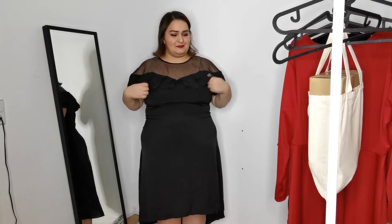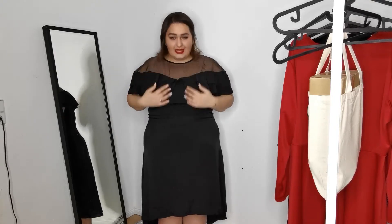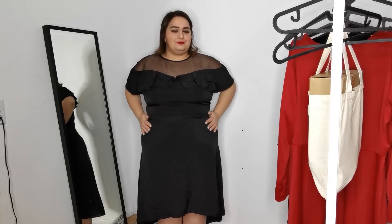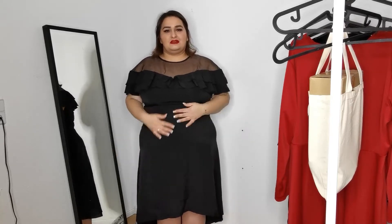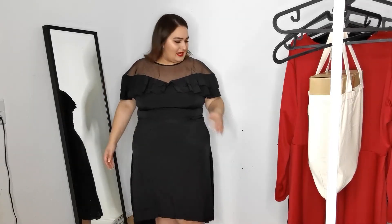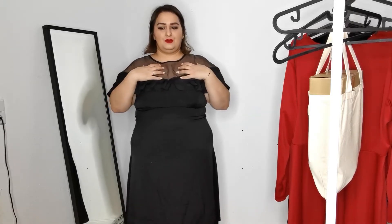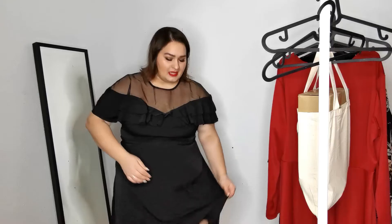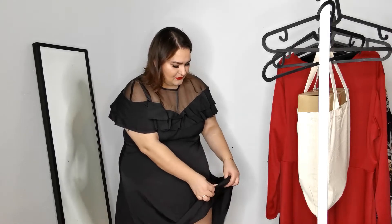The first dress I got is this black dress. It's simple and really form fitting and I think it's true to size. I have to wear shapewear with it because you can quite see underneath — but hey, I have a belly, so where should I put it, right? You have this super pretty neckline, and even though you're showing skin, it's not like there's nothing there — it's like a see-through material. The fabric isn't super thick but you can't see your underwear or anything like that.